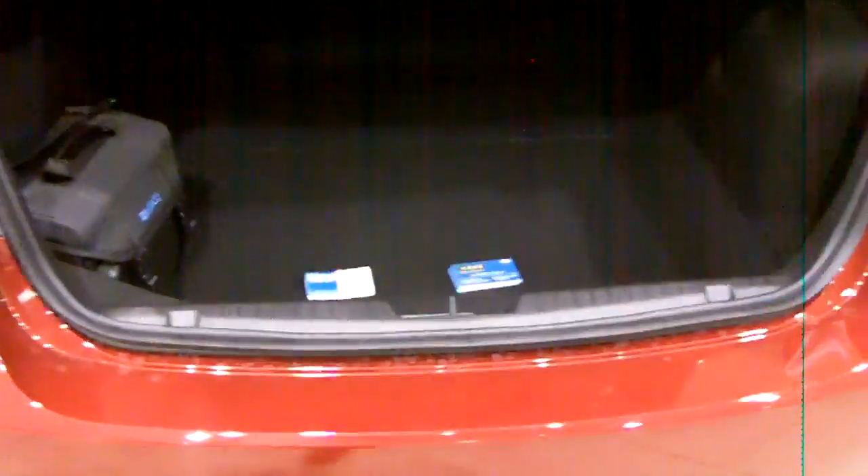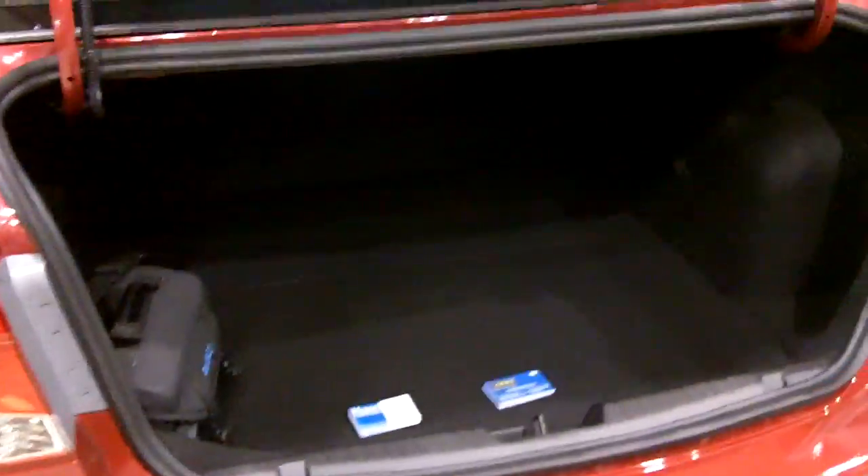We also have a very, very big trunk back there. So strollers, car seat, plenty of gear for your kids, sport activities, groceries — you can fit plenty of stuff. You can see that front seat is all the way back and you still have room in that back seat.